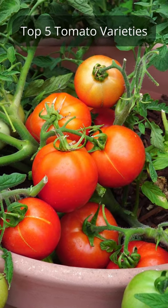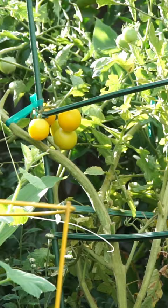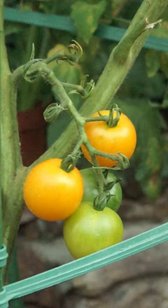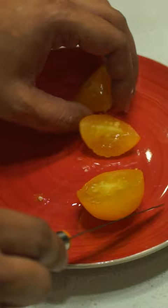Here are my top 5 tomato varieties to grow. Coming in at number 5 are Honey Gold Tomatoes. Sweet and delicious, these tomatoes will leave your taste buds wanting for more. An improvement to the Sun Gold, the Honey Gold tomatoes are less resistant to splitting, so you can enjoy them throughout the season. Enjoy eating these tomatoes raw in salads.